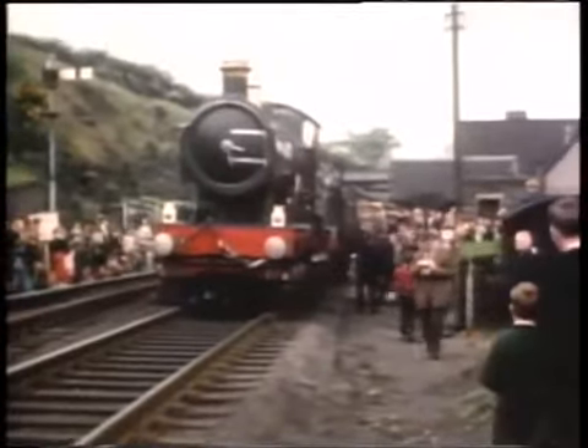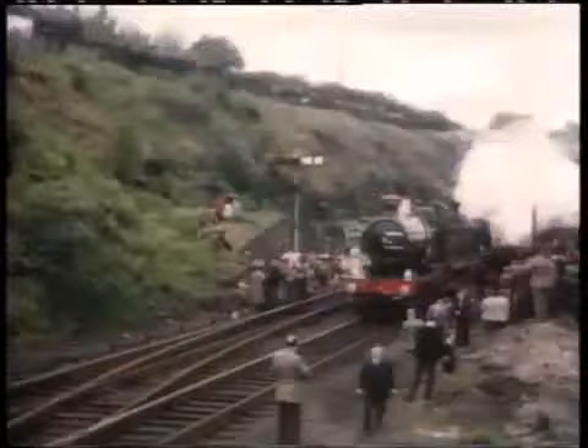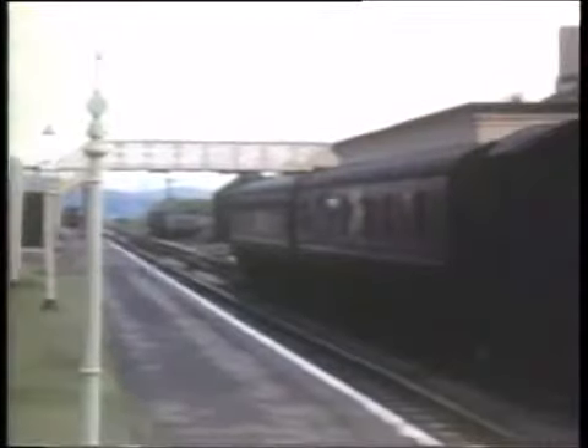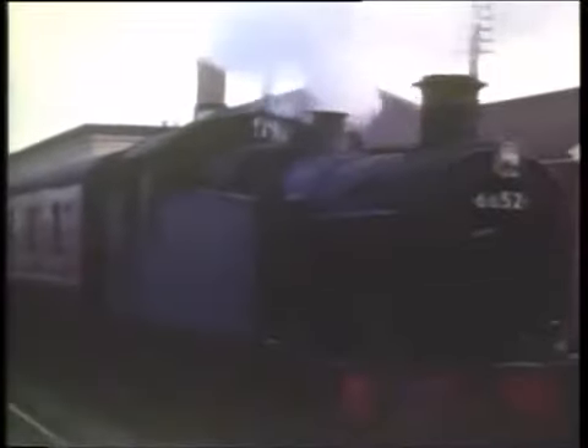This was the occasion in May 1957 when Crumlin High Level was on the itinerary of a rail tour hauled by the famous GWR 4-4-0 City of Truro. 0-6-2 tank 6652, a member of a Great Western class long associated with the railways of South Wales, is here seen at Hirwaun on the line between Merthyr and Neath in July 1961.